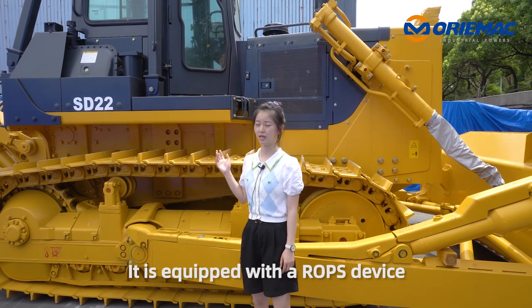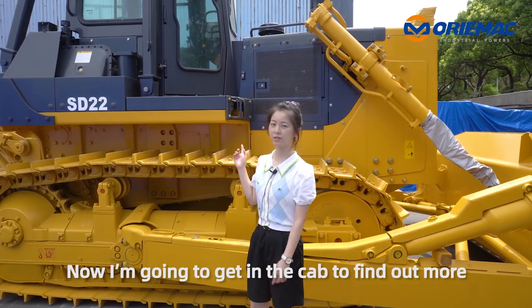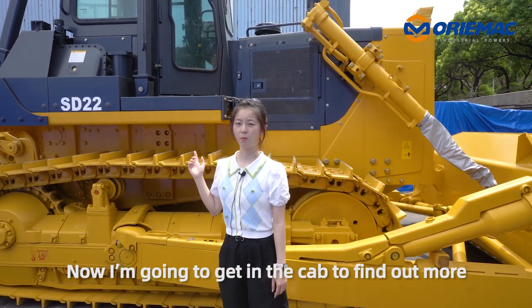Here is the cab. It is equipped with a ROPS device. Okay, now I'm going to get in the cab to find out more.